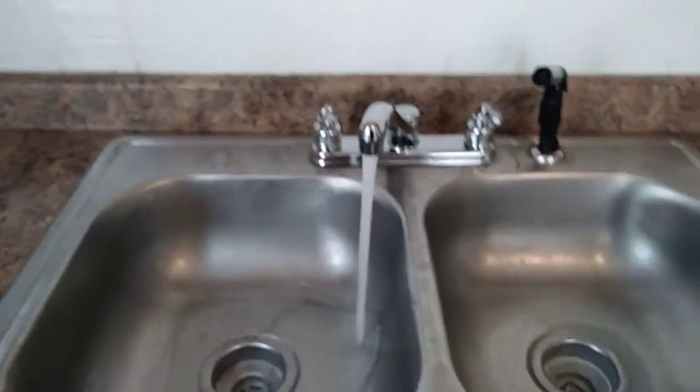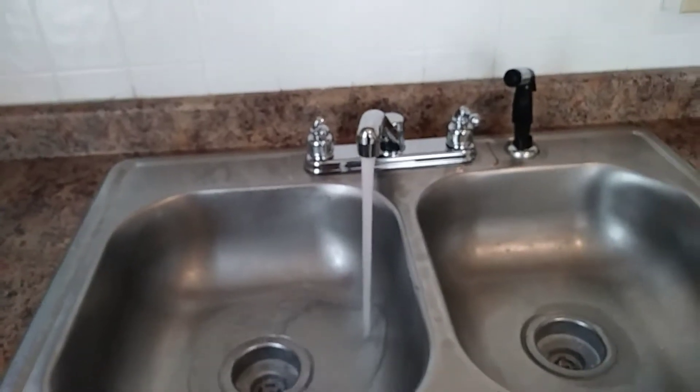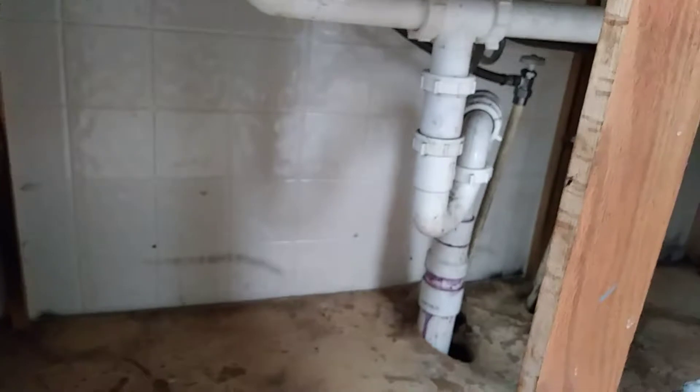The water is on. No leaks coming from the sink. There is none coming from the pipes underneath.